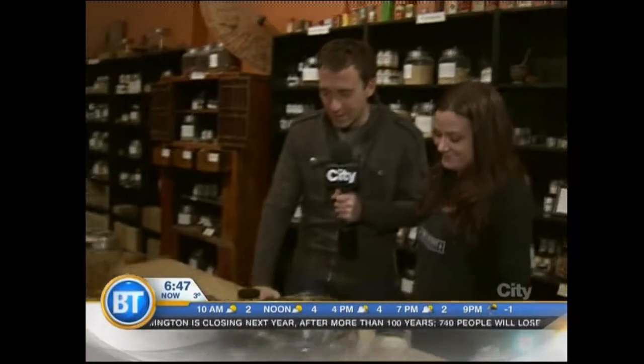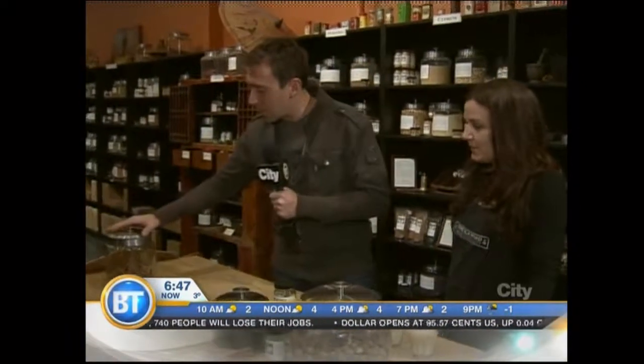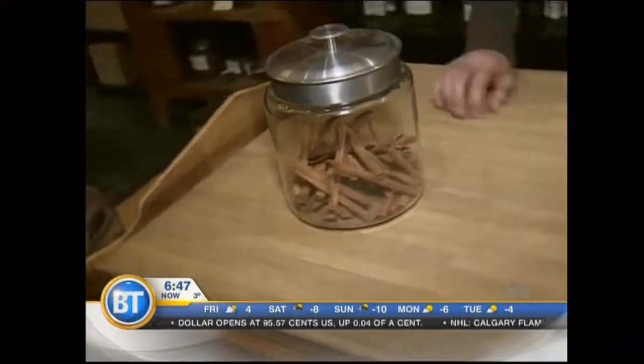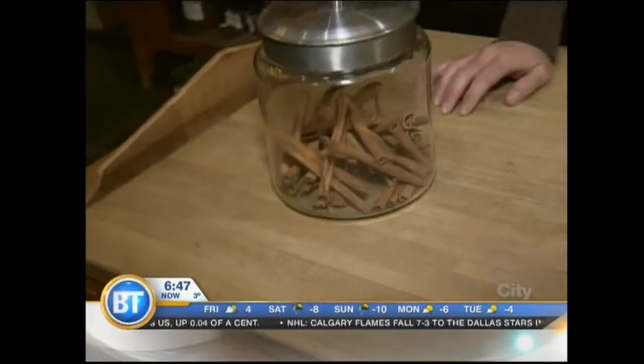Tonka beans can be found here, one of the many spices. Another thing some people like to put on eggnog is cinnamon, and we're going to talk about cinnamon a little bit later in the show — because what you may not know is that most cinnamon you buy in Calgary is not real cinnamon. Really? Learning new things about spices this morning.